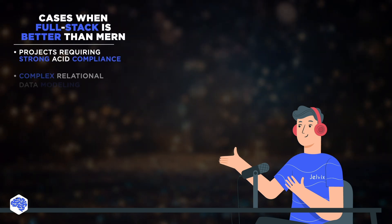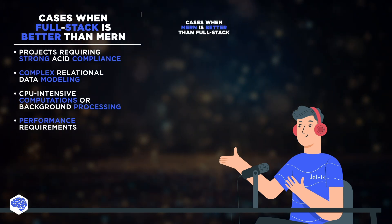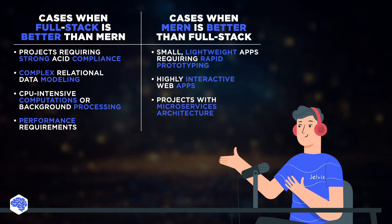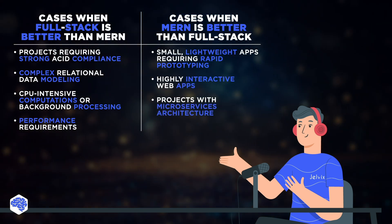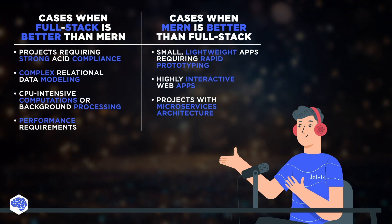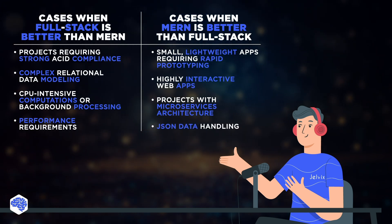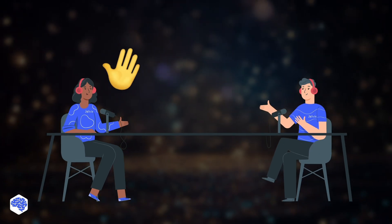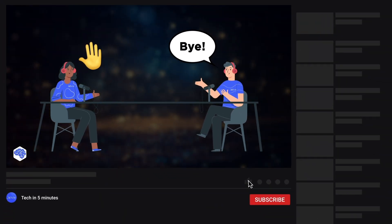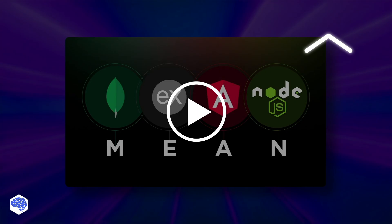In summary, while full stack development can address some MERN bottlenecks better, MERN can also be highly efficient in many cases. MERN excels in small, lightweight apps needing rapid prototyping, highly interactive web apps, and projects with microservices architecture, due to its robust combination of MongoDB, Express.js, React.js, and Node.js. Additionally, its native support for JSON data handling simplifies management and manipulation of data structures. Have you enjoyed our discussion? If so, support us by liking this video and leaving a comment. Also, check out our related video, and don't forget to subscribe and press the bell button.